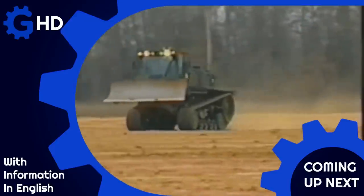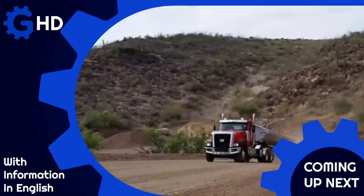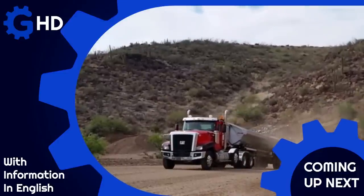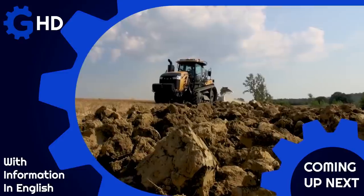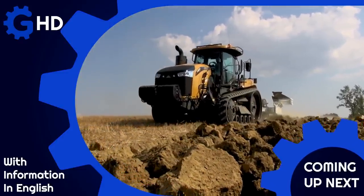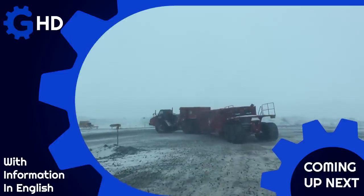Caterpillar is a leading American company in the manufacturing and sales of heavy machinery. Founded in 1925, the company specializes in producing equipment for construction, mining, agriculture, and other industries. Its products are recognized for their durability, efficiency, and ability to withstand the toughest conditions anywhere in the world.